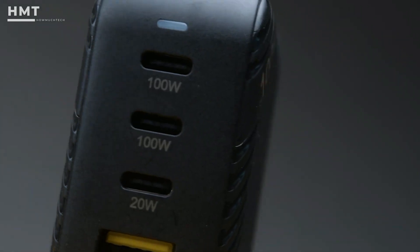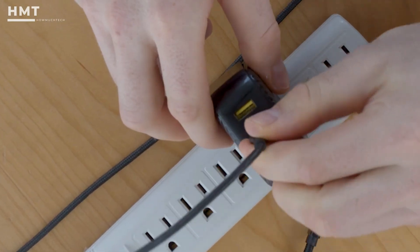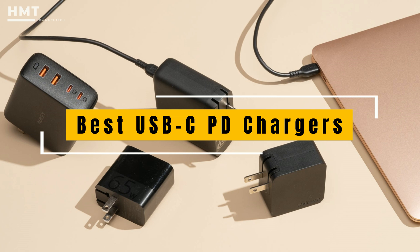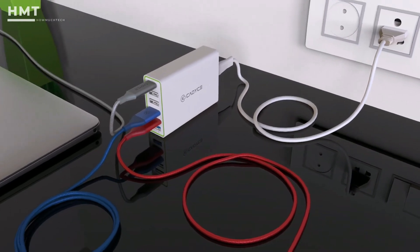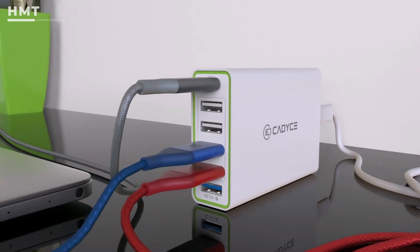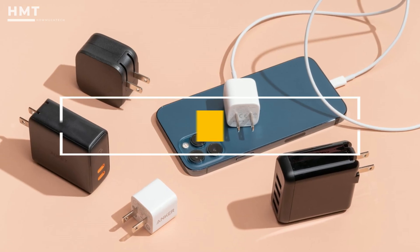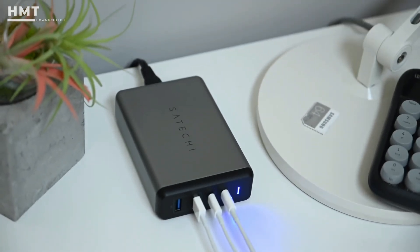Hi guys and welcome back to the HowMuchTech channel. If you're wondering why your laptop or smartphone will happily charge from some USB plugs but not others, the answer is found in this video. We've rounded up some great examples of the best 5 USB-C power delivery chargers that will actually work and that you can buy right now. Some of our favorites include Anker, Satechi, SyncWire, and Ugreen. The links to all the products mentioned are available in the description below.